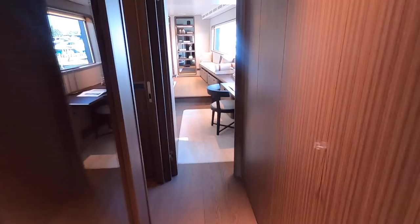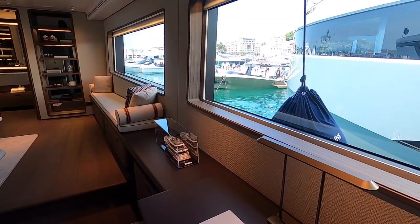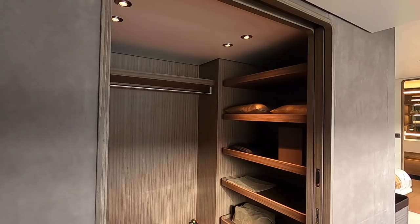We'll head to the main event on the main deck — the master cabin — which is forward, away from guests. It's very quiet, very private, and immaculately finished.